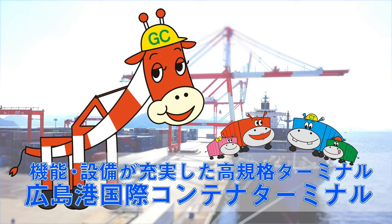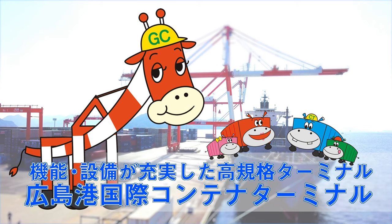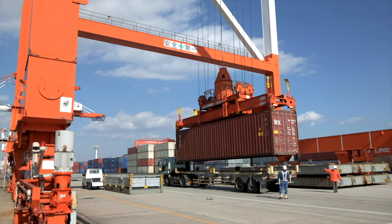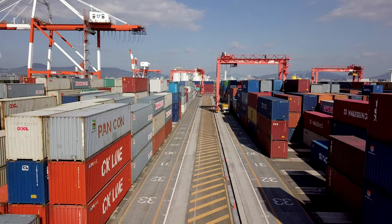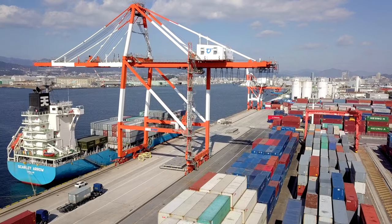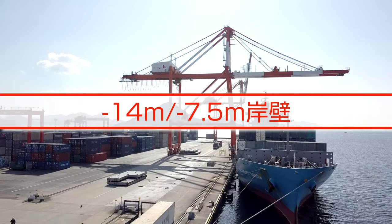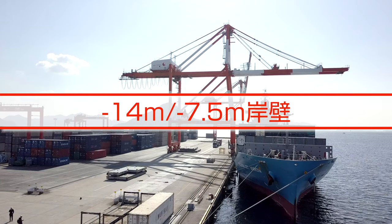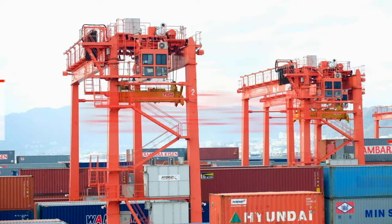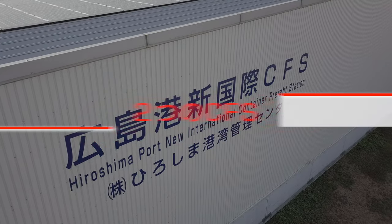Hiroshima Port International Container Terminal — a high-standard terminal with rich functions and facilities. To further improve Hiroshima Port's capacity for distributing container cargo, the Hiroshima Port International Container Terminal was established in 2003 in the Dejima area. This terminal owns three gantry cranes on a quay with a water depth of 14 meters and a total operating area of about 125,000 square meters. In addition, four hybrid transfer cranes are installed in the yard and two more CFS's are installed, making it a truly high-standard terminal.